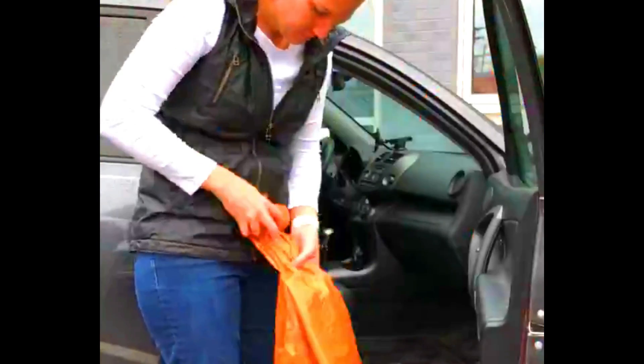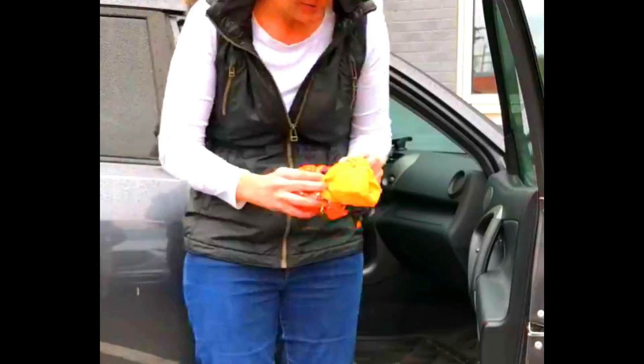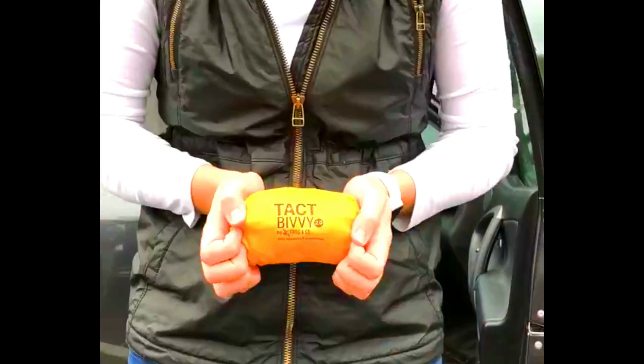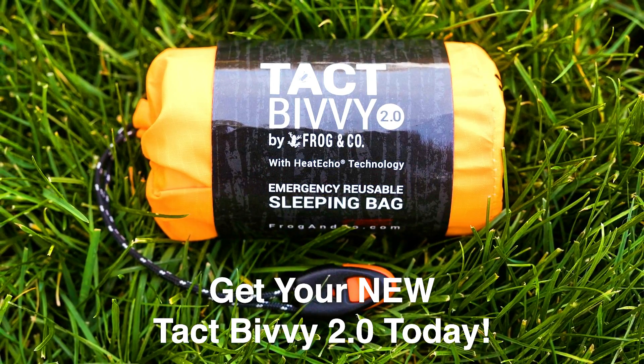The Tact Bivvy is a great option for backpackers, campers, and anyone else who wants a lightweight and reliable emergency shelter. It is also a good idea to keep a Tact Bivvy in your car in case you get stranded in bad weather.